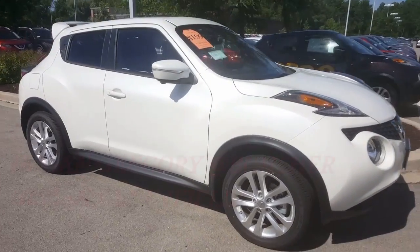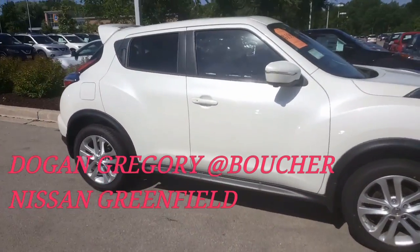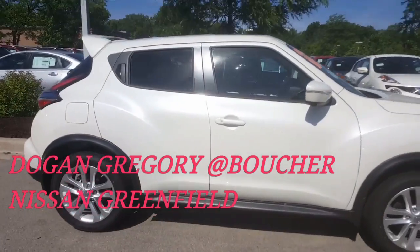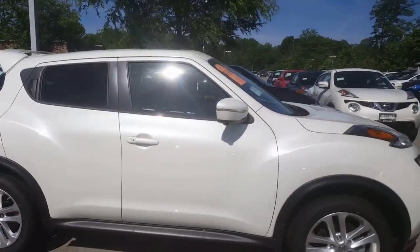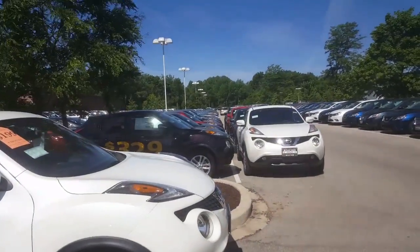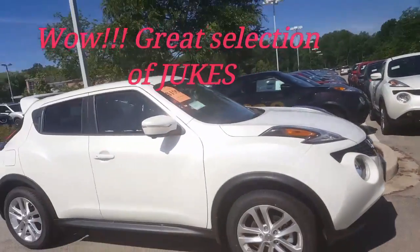Dogen Gregory here at Gordy Boucher Nissan in Greenfield. I want to take some time today to take a quick video for you on one of our Jukes. This huge row are all Jukes — the largest selection of Jukes in the area.